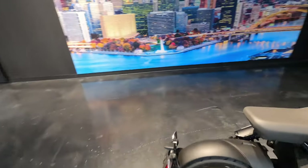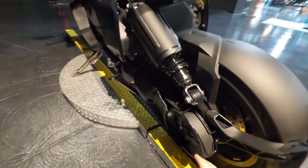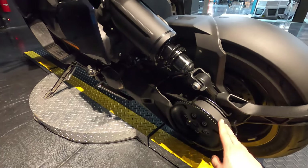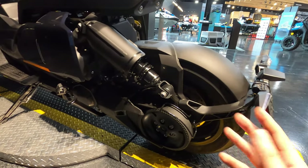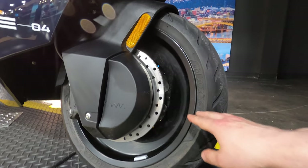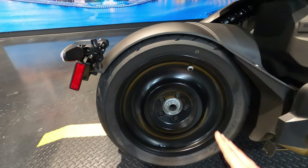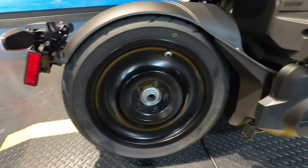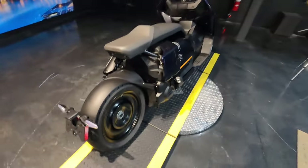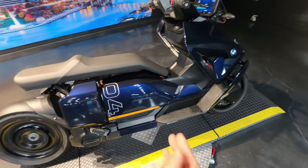It is a belt driven vehicle, so it was very smooth in the test ride — very, very smooth for what it is. The tires: fronts are 120/70 R15s with the rear tire at 160/60 R15s. Not a lot of tire going on there, but the rear is bigger than the front, which is generally how it goes.